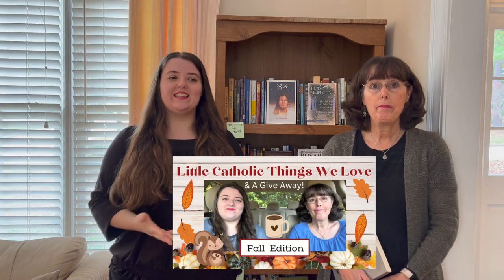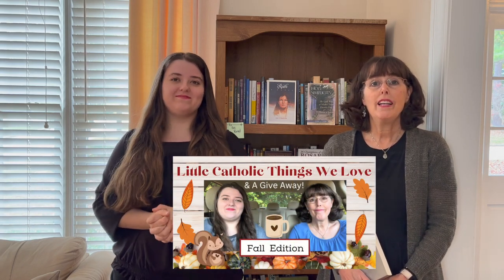Before we end today, we're going to announce the giveaway winner for our last giveaway — the rosary card from our Happy Little Catholic Things for Fall video. This rosary card is stainless steel with a Hail Mary in Latin on the front and the Hail Mary in English on the back. So who will be our lucky winner? Let's see — Kate's going to shake up the mug.